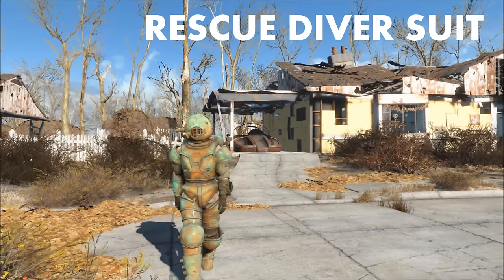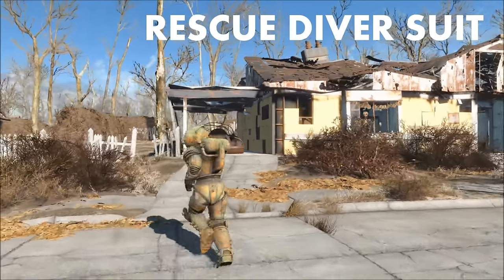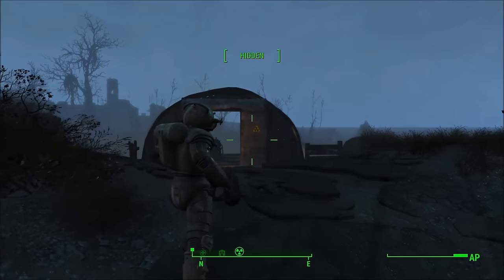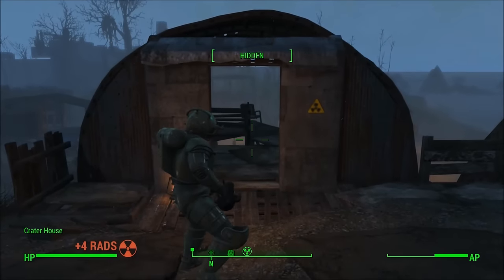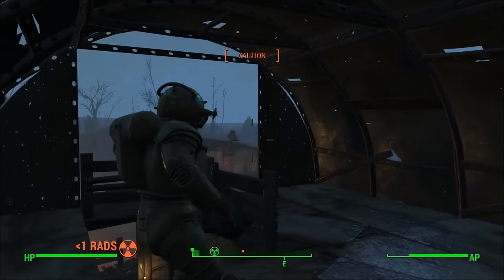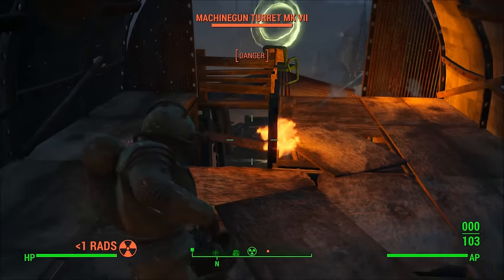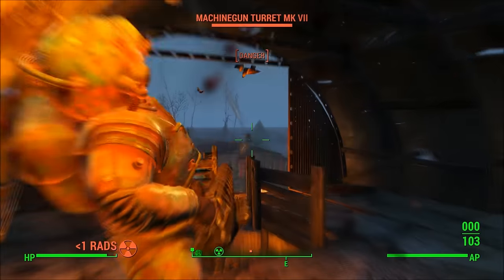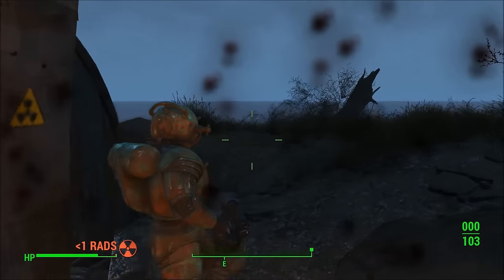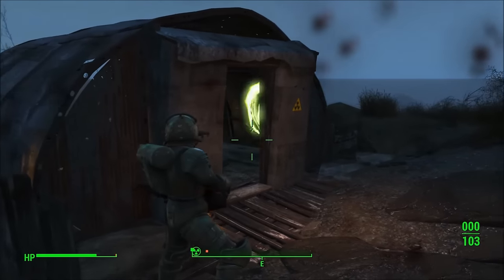Number 5: the Rescue Diver Suit. I like this armor because it reminds me a lot of the wacky diving suits from the mid to late 1800s and possibly early 1900s. The Rescue Diver Suit also reminds me of the Big Daddies from Bioshock. I was actually fairly hyped to find out we would get some kind of Bioshock slash diver suit inspired armor in Fallout 4. This is also the perfect armor for exploring the underwater areas of both the Commonwealth and Far Harbor, as you will never run out of air while submerged — a pretty cool perk. It's a cool armor set added with the Far Harbor DLC.